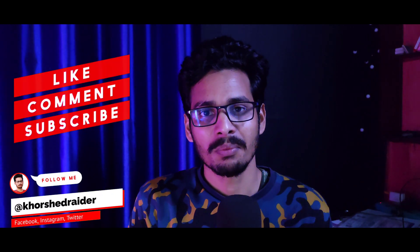If you have any problems, please text me in the comment box. I will help you. Thanks for watching. Assalamualaikum.